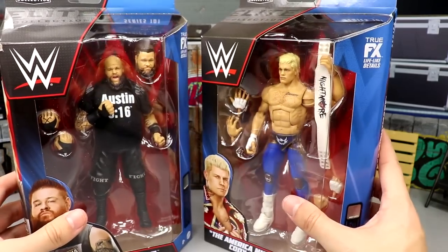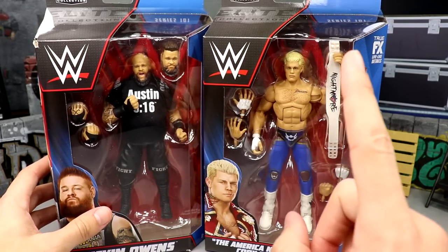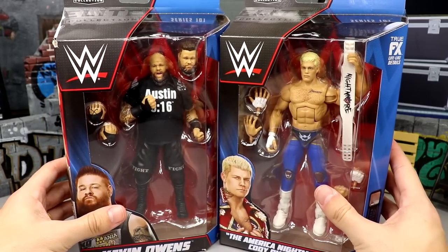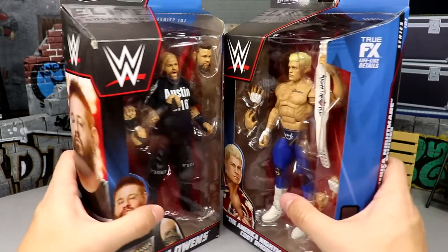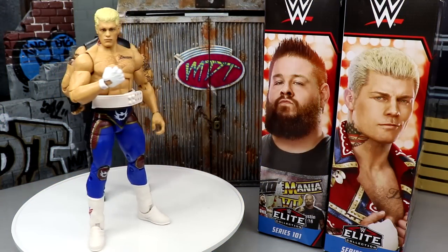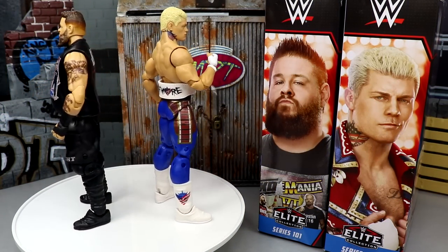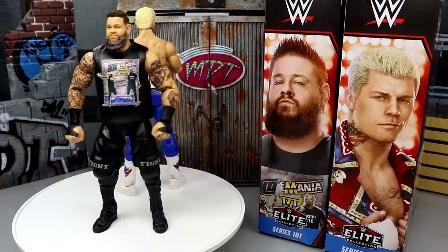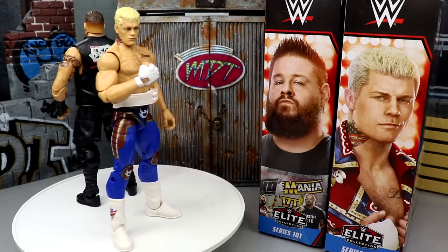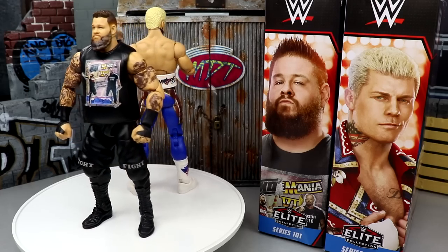Let's crack these guys out. I can't wait to compare this to his AEW figures and the AEW Supreme Cody, because this is actually the exact same gear we got in the Supreme Series 1 from AEW by Jazwares. Let's settle the debate today — dive into the differences, break them all down, and dive into Elite Series 101: Kevin Owens and Cody Rhodes. Here's the America Nightmare and the Prize Fighter out of the packaging, and I'm liking what I'm seeing.